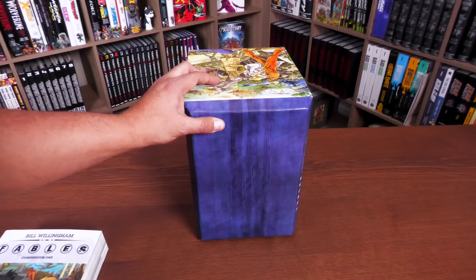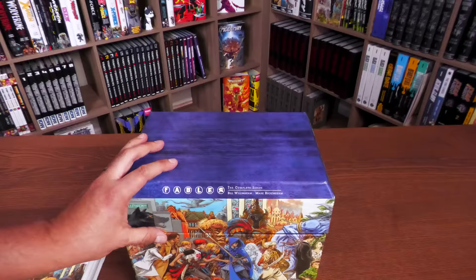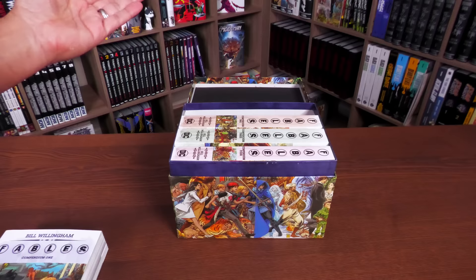Instead they have to be stored like a treasure chest — kind of reminds me of the Legend of Zelda box set by Viz. But yes, these are compendiums, and I'll be taking a closer look at each one of them here in a second.